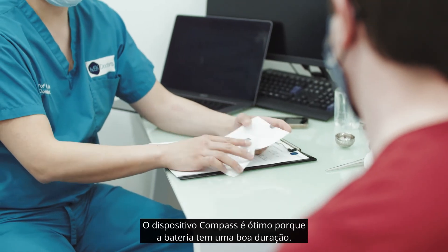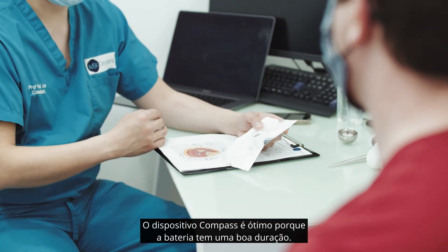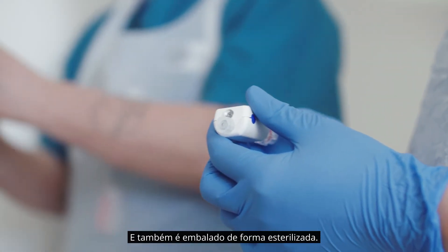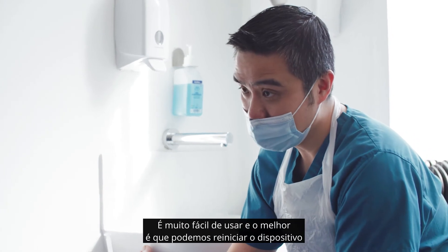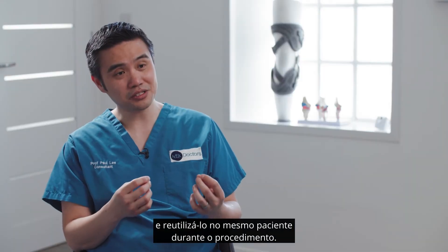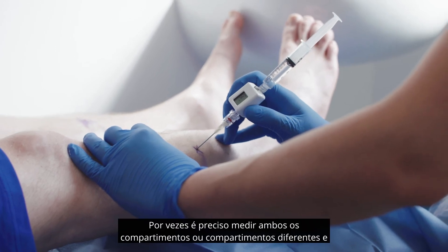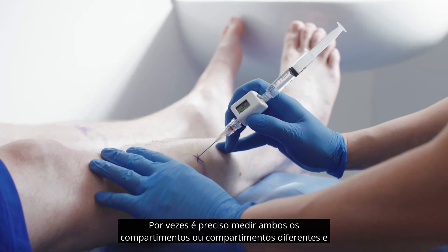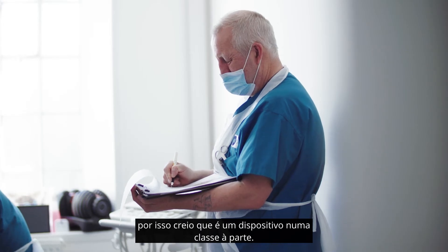The COMPASS device is great because it has a good battery life. At the same time it is also sterile packed. It's very easy to use and the beauty of it is we can reset the device and reuse it for the same patient in that same sitting. Sometimes you have to measure both compartments or different compartments and we have to do a repeat measure, and I think that's where this really comes into its own.